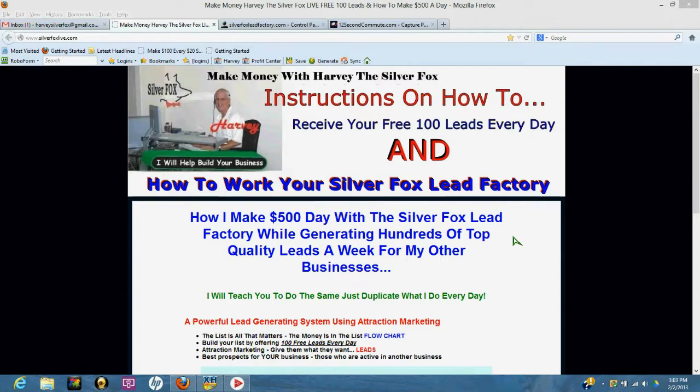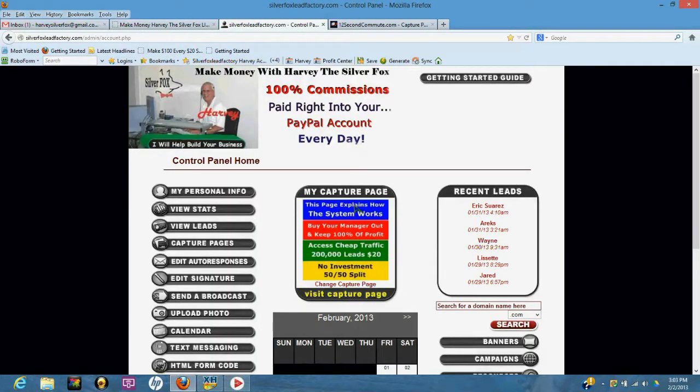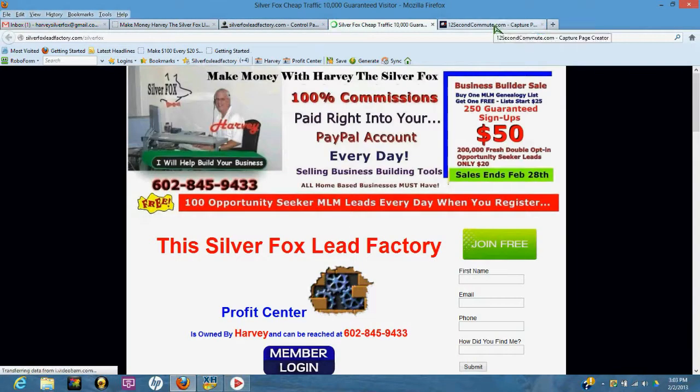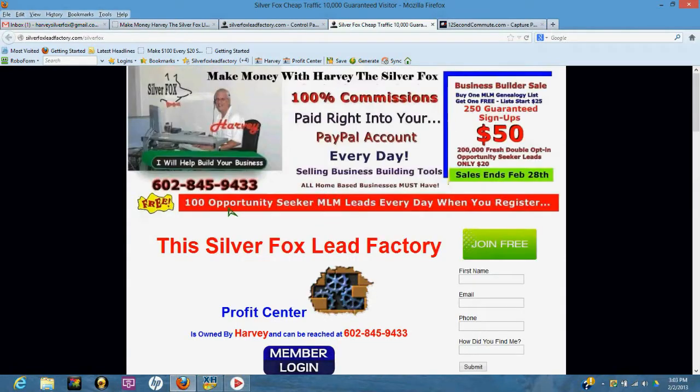The Silver Fox Lead Factory is a very powerful lead generating system using what's called attraction marketing. In your back office you're going to have something called a lead capture page or a splash page. This is what your back office is going to look like — you want to go to this rainbow colored thumbnail, click on it, and this is the page you're going to use to attract like-minded people by giving away free leads — a hundred free leads every day.